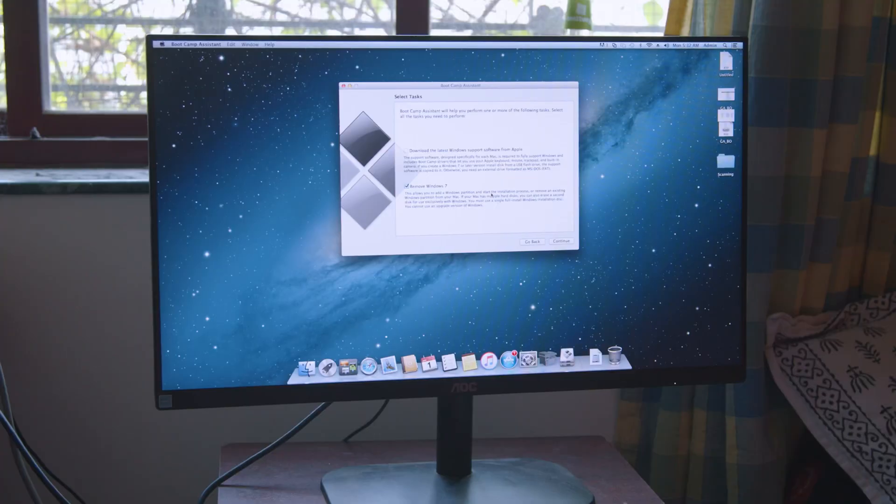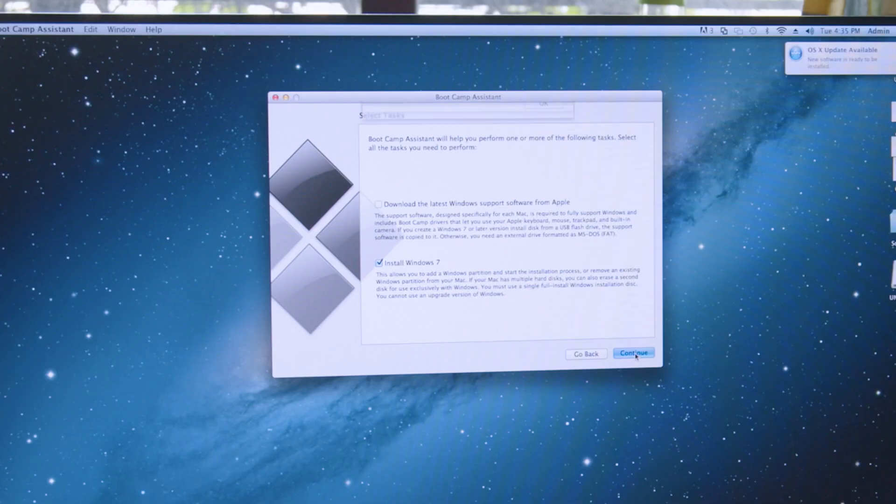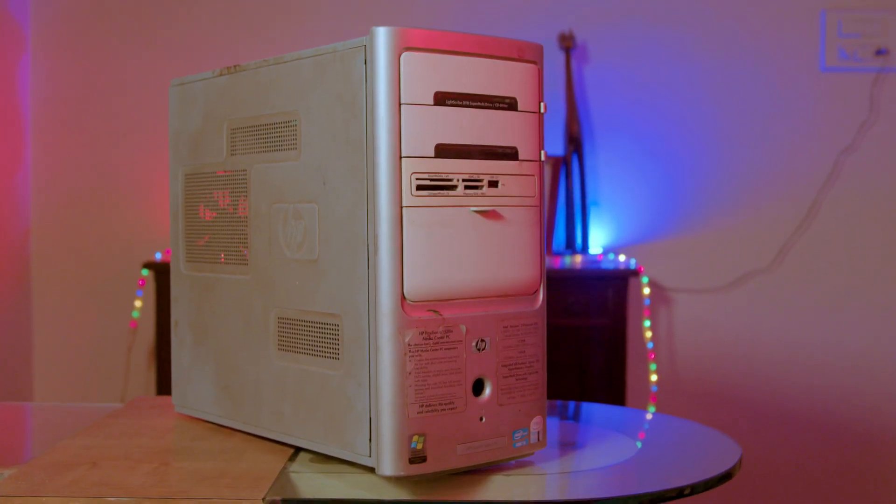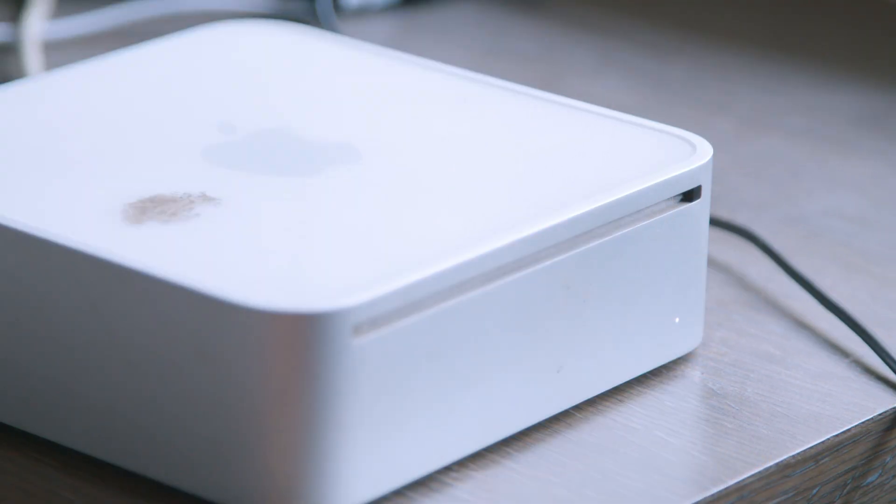I said forget it and pulled out a Mac Mini I had lying around, booted it up, set up Boot Camp, downloaded drivers, partitioned the drive — and it asked me for a Windows 7 DVD. Two problems: the only DVD burner I had access to was the broken XP PC, and the Mac Mini's SuperDrive is dead and refuses to boot from USB. Must be something to do with the BIOS.